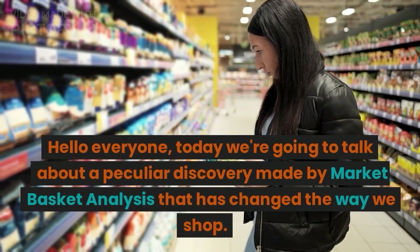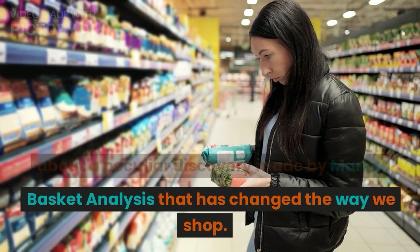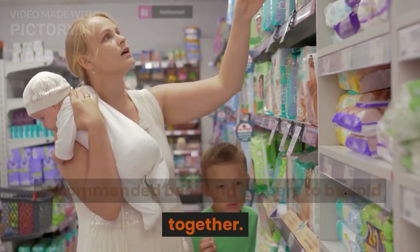Hello everyone, today we're going to talk about a peculiar discovery made by market basket analysis that has changed the way we shop. We're going to explore how this analysis recommended beer and diapers to be sold together.